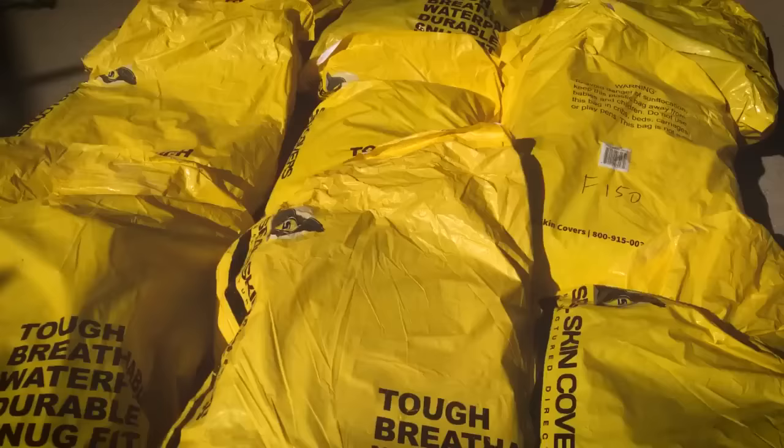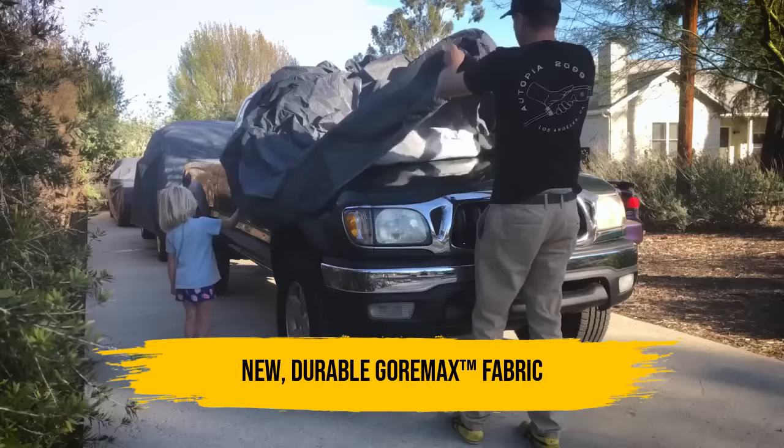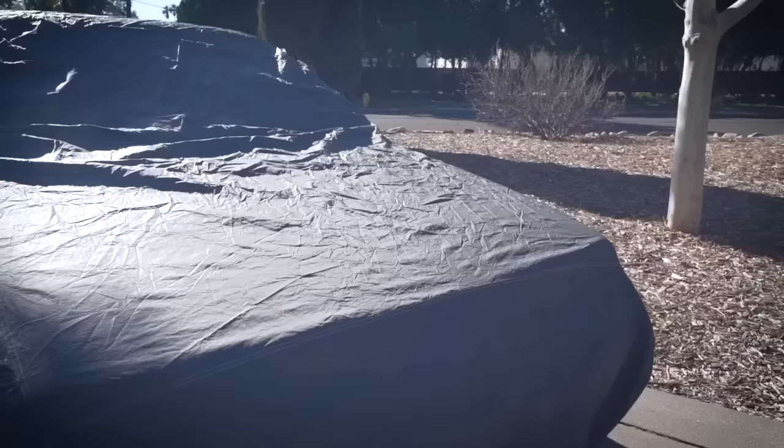I've reached out to Seal Skin Car Covers and they've agreed to send me 10 covers that will allow me to keep my collection cleaner than it has been. This cover is supposed to be extremely durable and weatherproof with multiple layers of fabric, and judging by the look and feel, I'd agree with that.